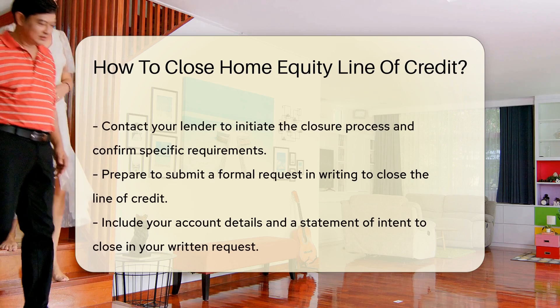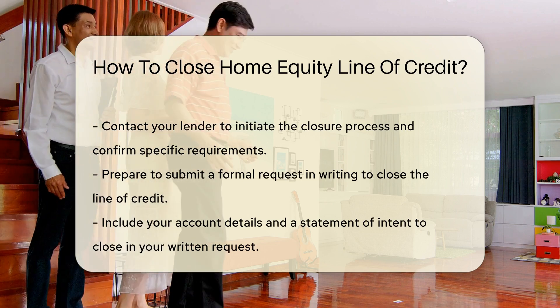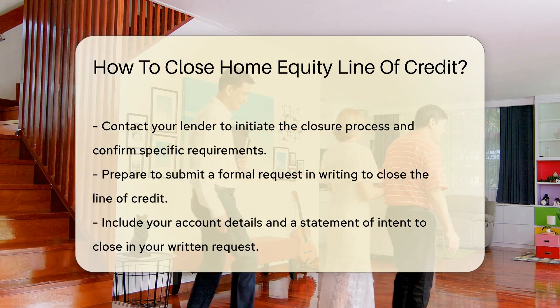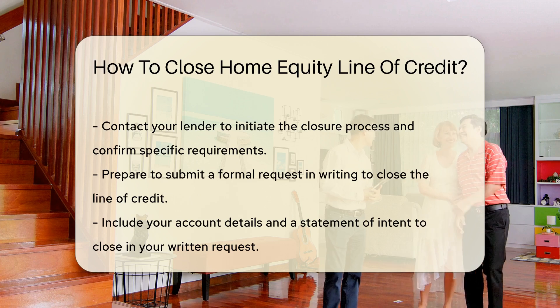Contact your lender to request the closure process and confirm any specific requirements. You may need to submit a formal request in writing. This request should include your account details and a statement indicating your desire to close the line of credit.